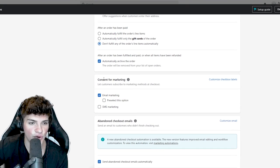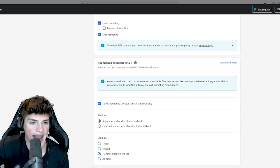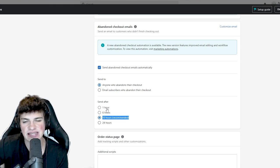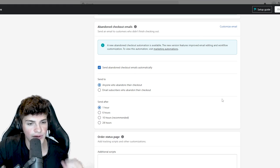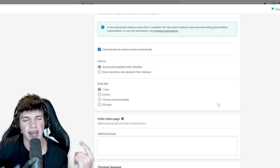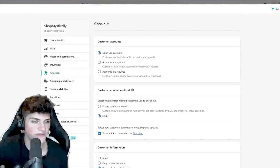Customer contact: email. Require first and last name, shipping address, and phone number - put that to optional. I don't turn on tipping - I've seen a decrease in conversion rates with tipping enabled. Scrolling down more, for consent to marketing, put on SMS email marketing. For abandoned checkout emails, you want to have this enabled - put anyone who abandons their checkout and leave this to one hour. For TikTok, people have a short attention span. As you get more involved with dropshipping, you can set up custom email flows. But if you're just starting off, focus on finding the right products and not stressing the small stuff. That is it for the checkout section.